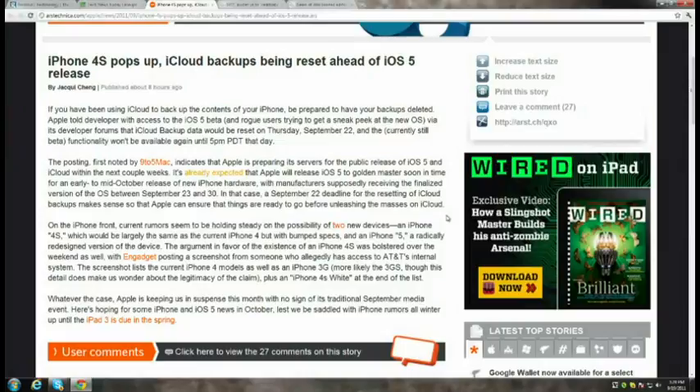Apple has posted on its developer forums that iCloud backup data will be reset on Thursday September 22nd, and the functionality — currently still in beta — won't be available again until 5 p.m. Pacific that day. This likely indicates that iOS 5 is pretty close to being done. Ever since iCloud started in beta, Apple told developers none of this data would be permanent, so this is the first time they've set a date to wipe it all.